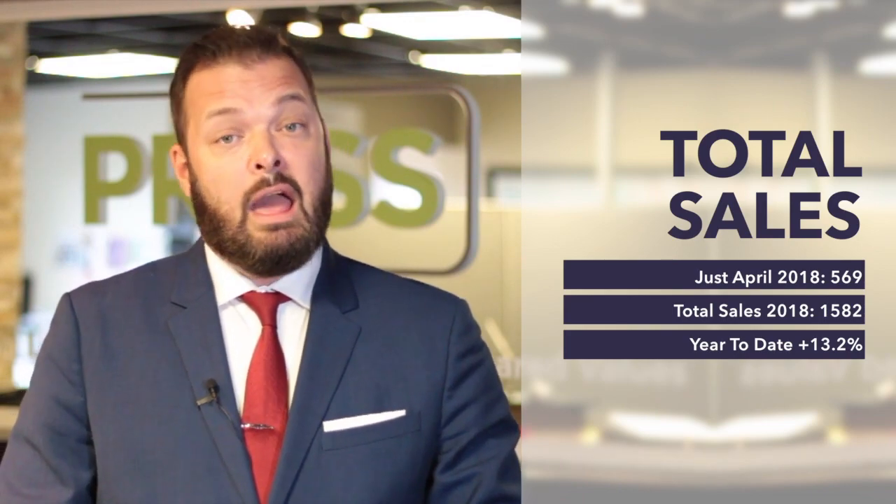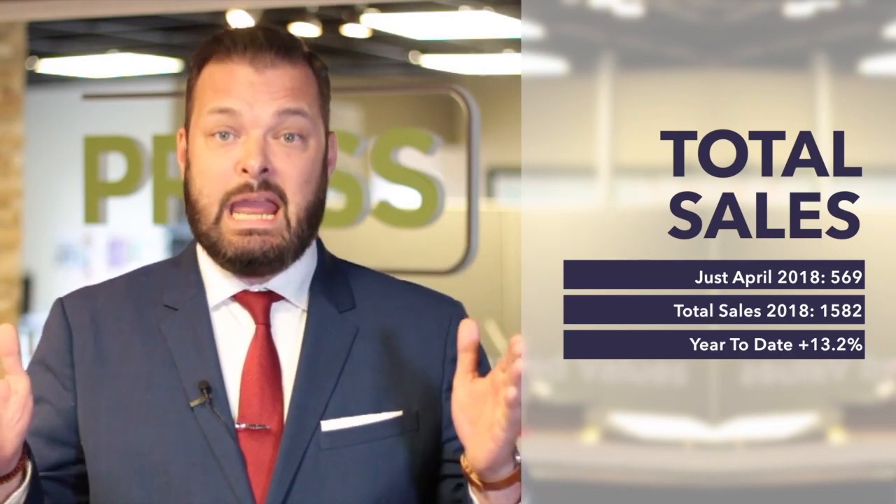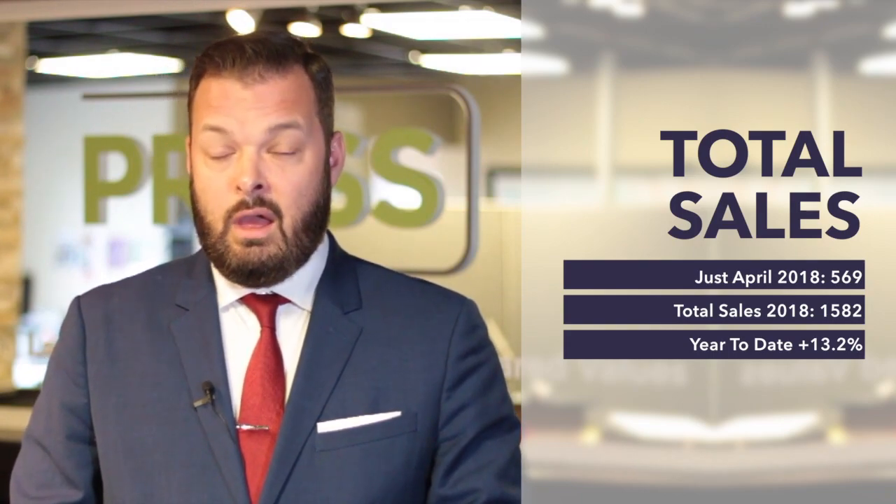In April of 2018, we've had 569 total sales. In comparison to 2017, where we had 503 sales, our sales for the month of April have increased by 13.1%. And when we look at sales from January until April for the whole year of 2018 to date, we have a total of 1,682 sales. Compared to this time last year, we had total sales of 1,486 — that's an increase of 13.2% in sales. Those are incredible numbers to see double digits in our particular market.